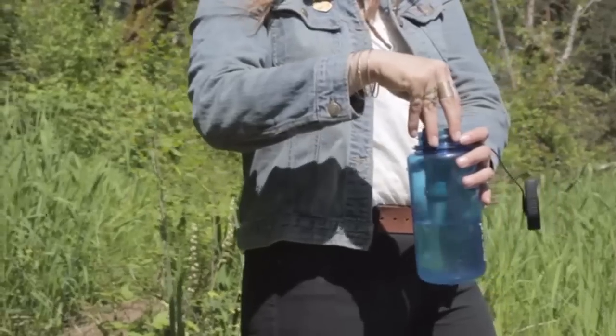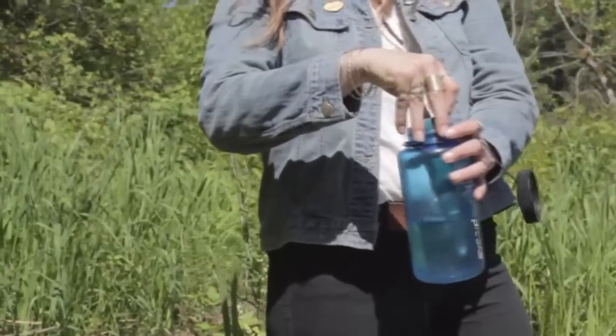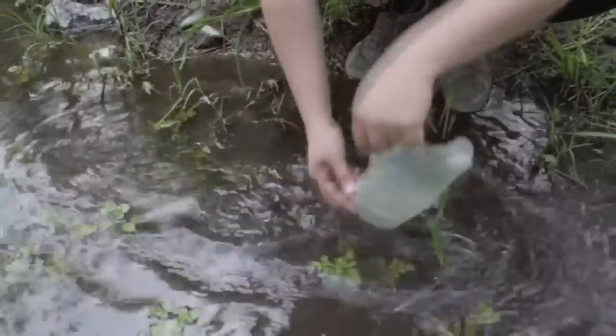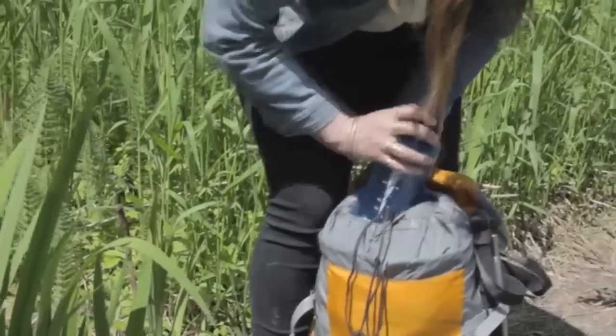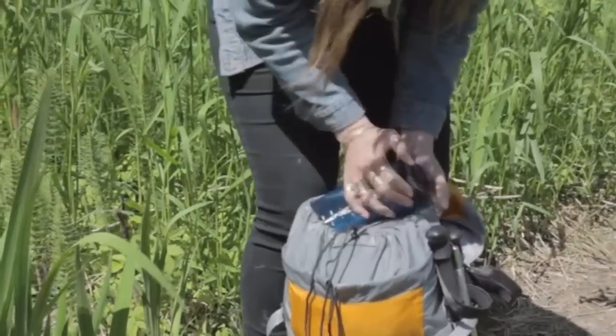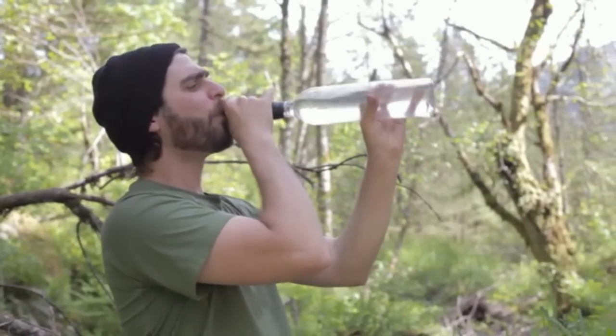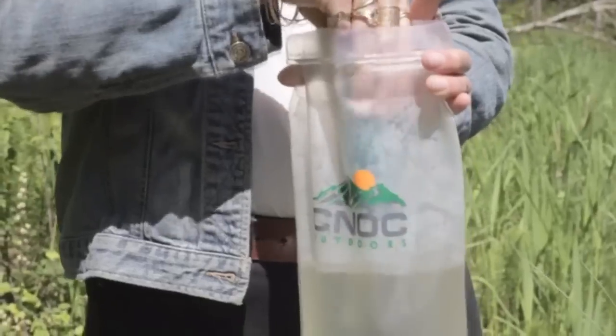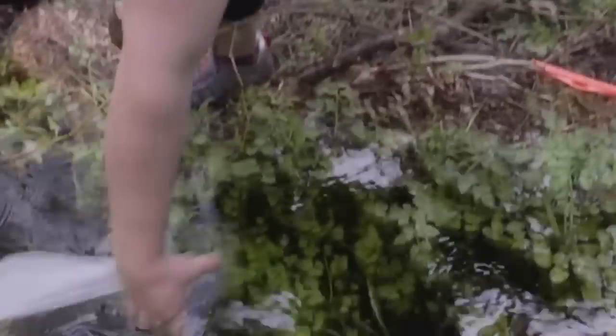Recent innovations in backpacking water treatment options have made access to drinking water on the trail easier than ever. However, the products designed to be used with them have proven to be cumbersome and incomplete solutions. Introducing the Vecto container — a complete design solution for virtually all lightweight water containing and purifying needs.